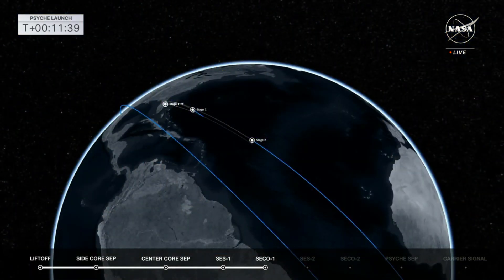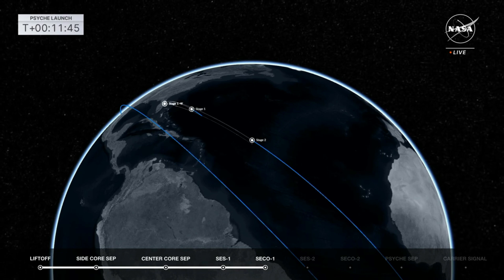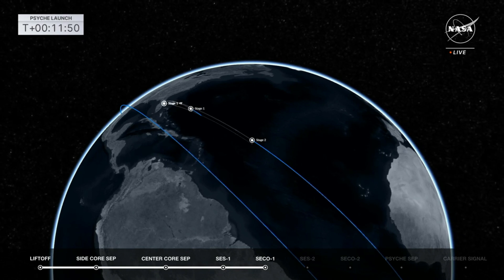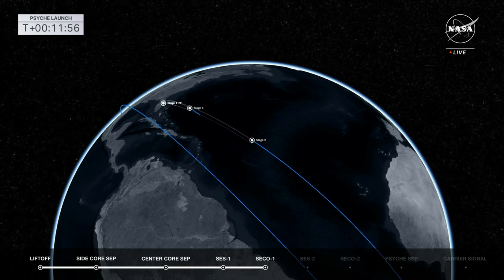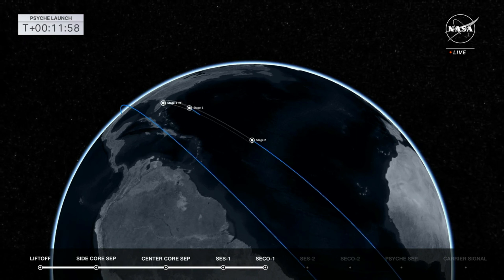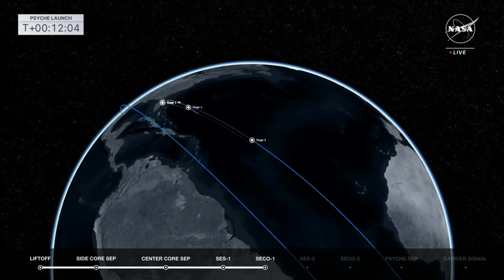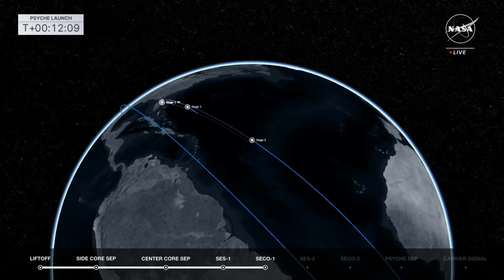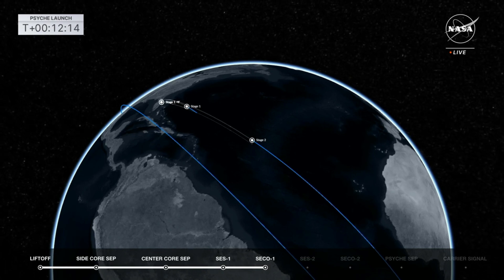As Psyche's imaging lead, when can we expect the first photos? Once we complete deployment, we have to spend many months checking out the systems — propulsion system, communication system, computer system, everything. The magnetometer might get checked out first because they're trying to detect some of Earth's magnetic field before we get too far away. In the weeks after, we'll be testing the imagers, taking pictures of stars, calibrating the cameras, getting the geometric correction just right, and getting ready for our eventual flyby of Mars.